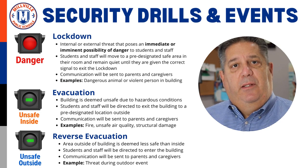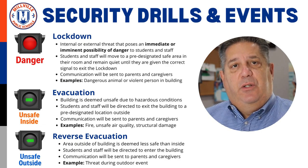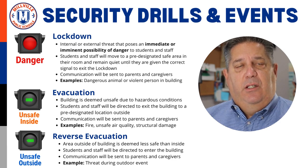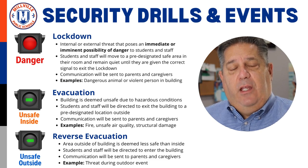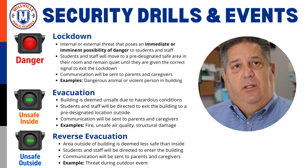The final two events that may potentially occur are an evacuation or reverse evacuation. An evacuation will be called when a building is deemed unsafe due to hazardous conditions, and all students and staff will be directed to exit the building to a pre-designated location outside. Example situations include fire, the presence of chemicals, unsafe air quality, or structural damage. A reverse evacuation will be called when conditions outside the building create more of a hazard than the inside, and all students and staff will be directed to enter the building. Example situations include threats made during an outdoor event, unsafe weather conditions, or dangerous activity in the vicinity of the school.